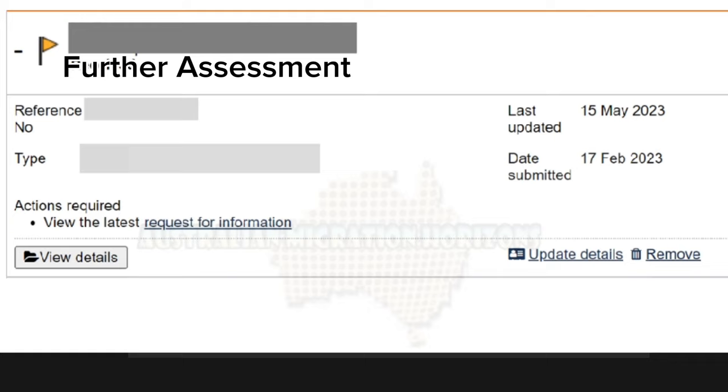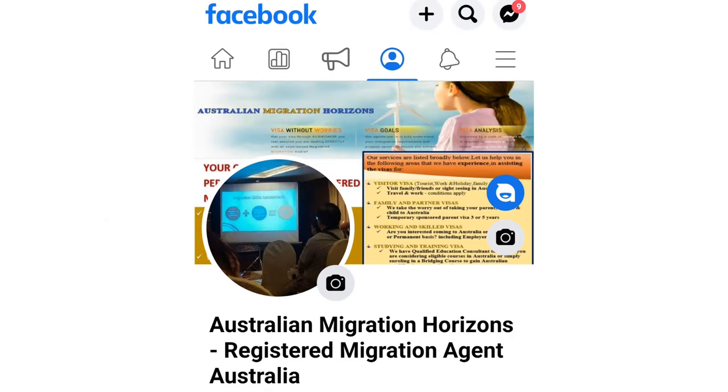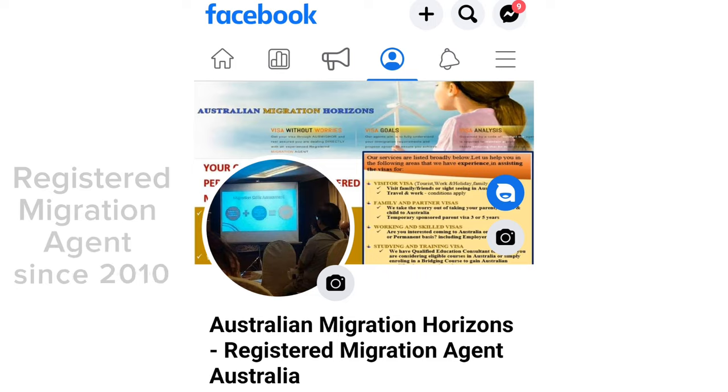When a case officer has completed assessing your application and a decision has been made, the status should change to Finalized. At this stage, you should have received correspondence from immigration about the decision on your application.